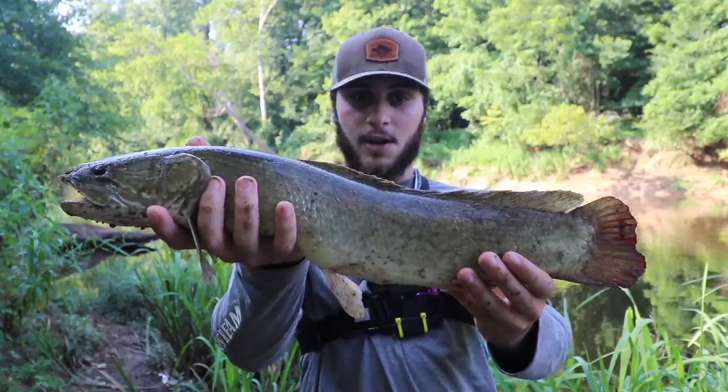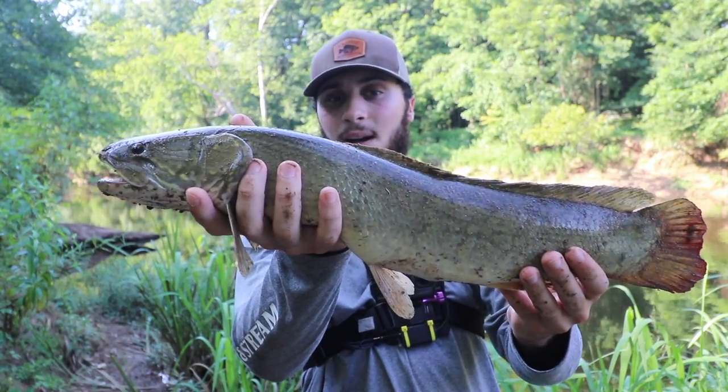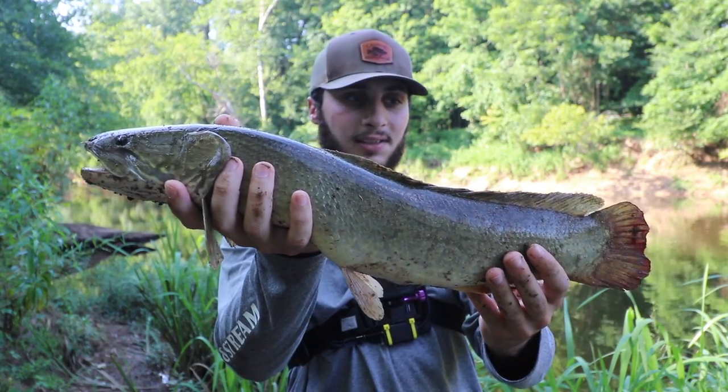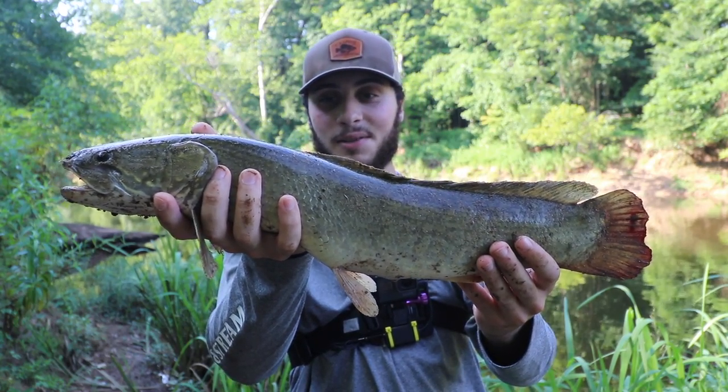Let her do her thing. First bowfin of the day for camera — smallest one so far. The one we lost was around seven pounds. This one's around three. But still a gorgeous fish, very aggressive. I think this one was messing with chains. Ate right by the log, had to muscle him in. What a gorgeous fish. Let's throw her back.